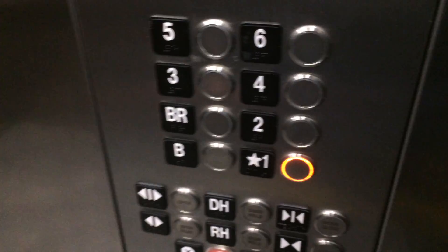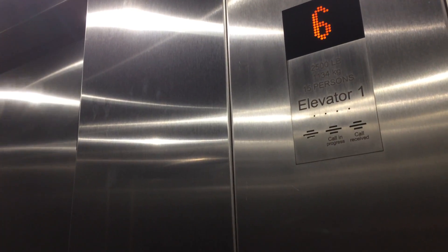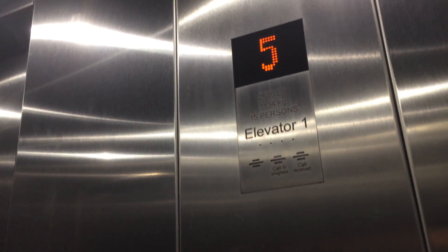Going down. Oops, sorry about that. Closes. Elevator one — 2,500 pounds, 15 persons, 1,134 kilograms. Cat view. This one has the rear door.